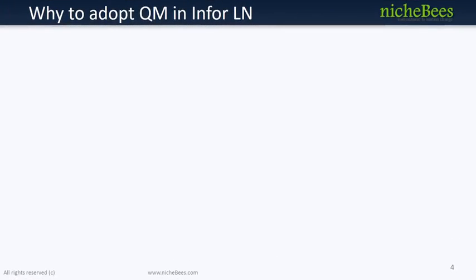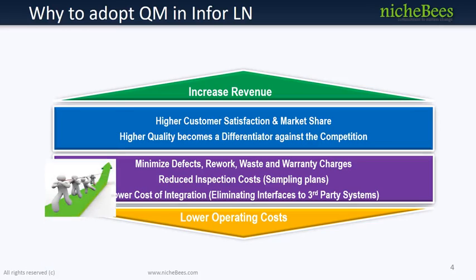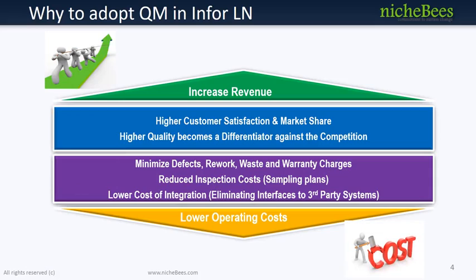Quality Management leverages customer satisfaction with higher market share, and at the same time it helps to minimize defects, rework, waste, and warranty charges — which means an increase in revenue for the organization. Infer Quality Management optimizes product life cycle management from one end of the supply chain to the other, helping you increase profitability and gain a competitive market advantage.